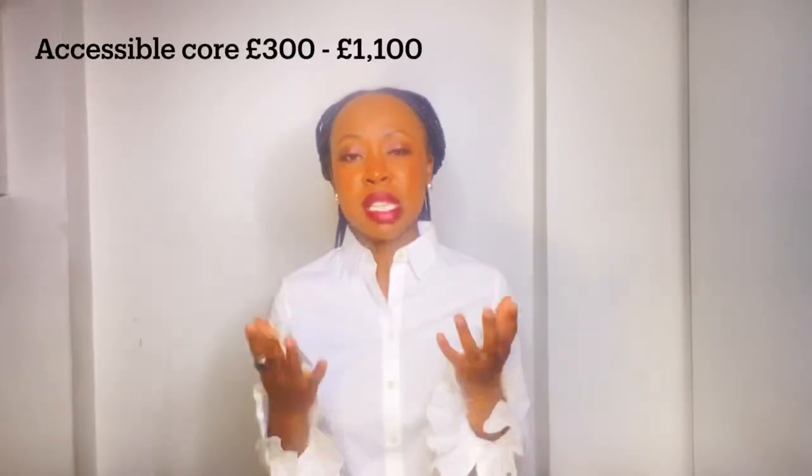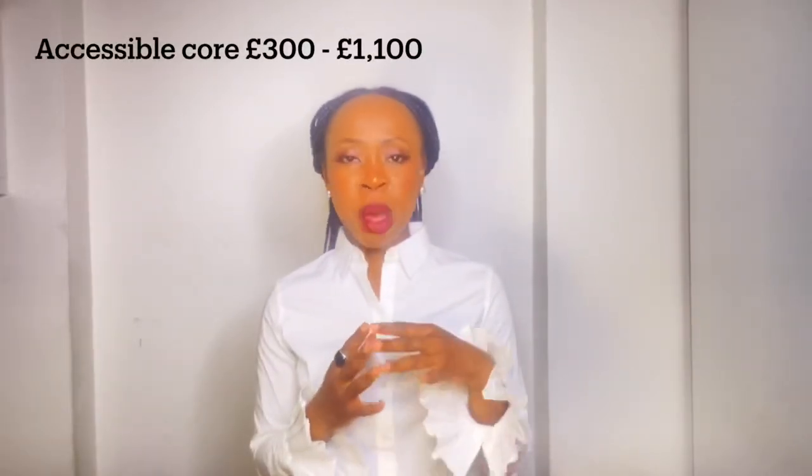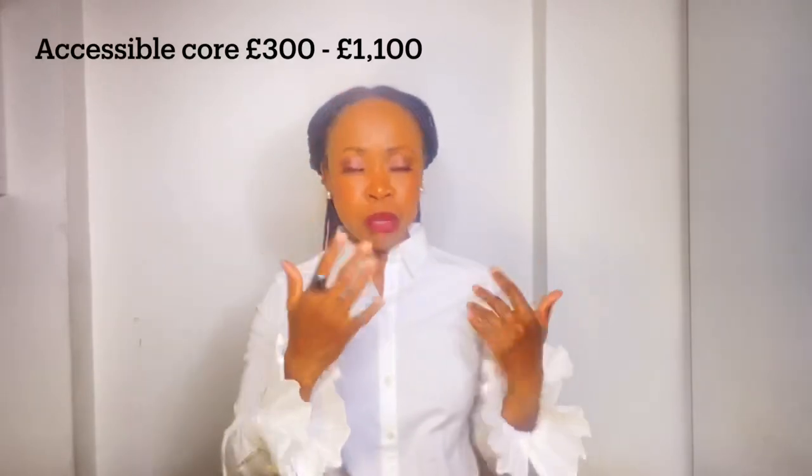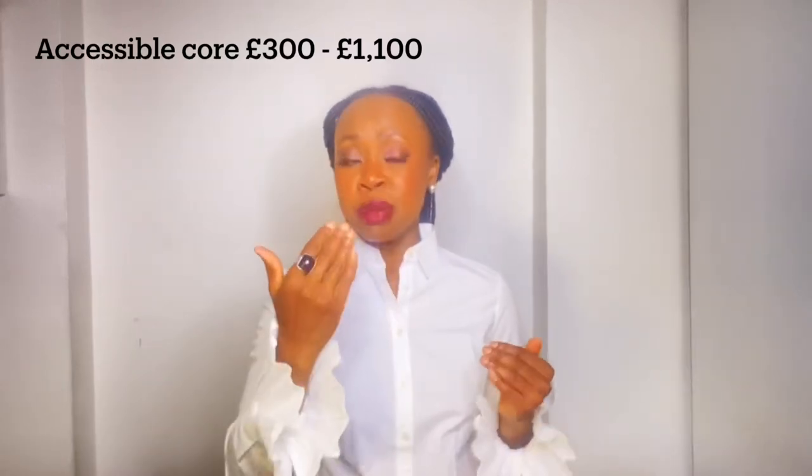The next level up is your accessible core. You're spending about £250–£300 going up to around just over £1,000. You're looking at designer clothing, accessories — bags, shoes, belts. Think of brands such as Tod's, Prada, Miu Miu, Red Valentino, Chloé, Gianvito Rossi, Christian Louboutin, Aquazzura, Manolo Blahnik — the big shoe brands. All very comfortably priced within that £250 to just over £1,000 range.